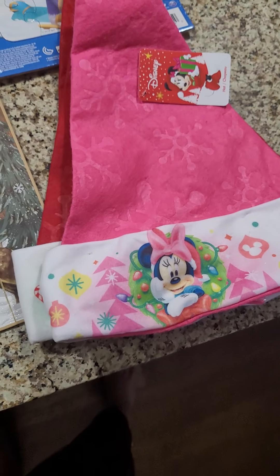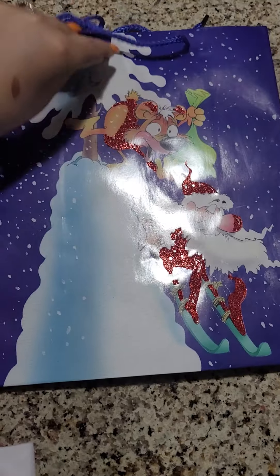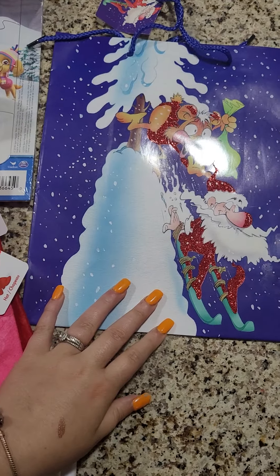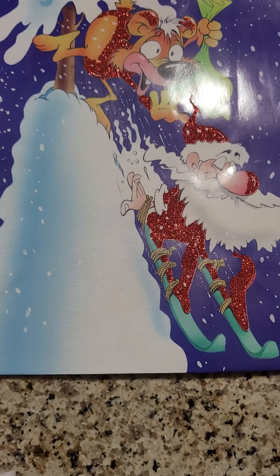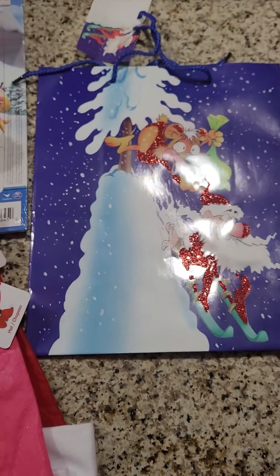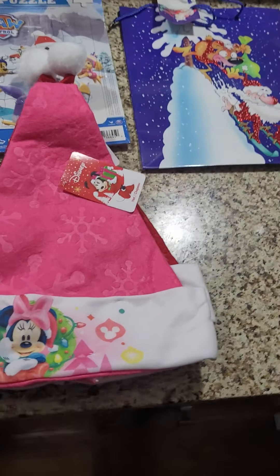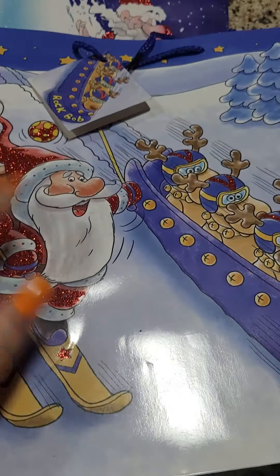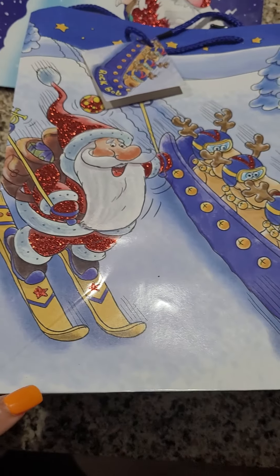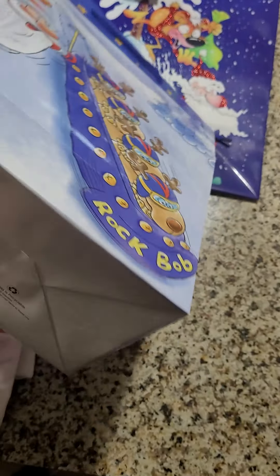Then I got this Christmas bag to wrap one of the kids' Christmas presents in. I thought that was funny and cute. I also got this other Christmas bag, and I thought that was cute too.